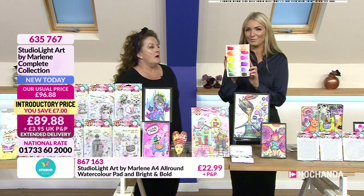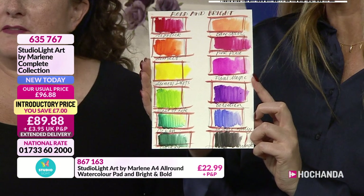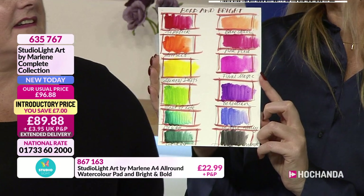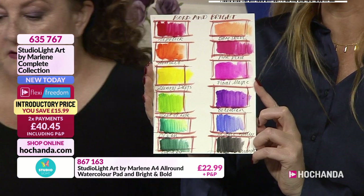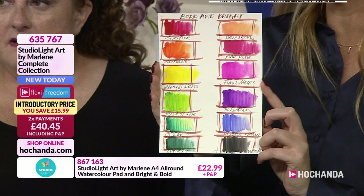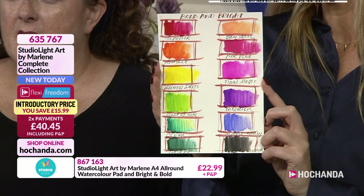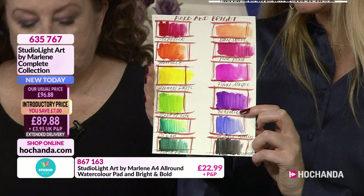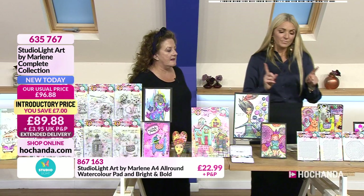They're really zesty, aren't they? Happiness — we were saying this time of year, what a beautiful project to get started on. The Art by Marlene collection is fun and full of colour, and those are all the colours you're getting. You can go for the individual items or the big bundle which includes those colours too.